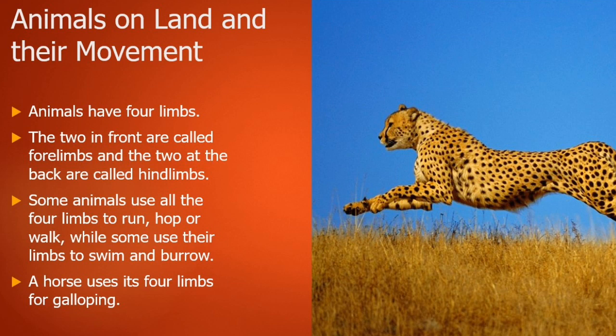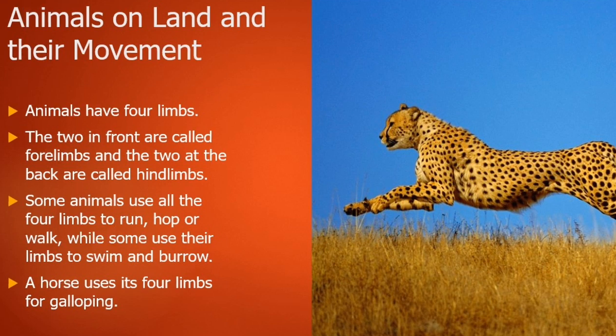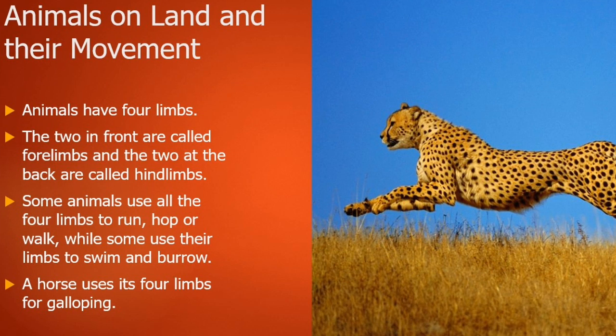Animals have four limbs — the two in front are called forelimbs and the two at the back are called hind limbs. Some animals use all four limbs to run, hop, or walk, while some use their limbs to swim and burrow. For example, a horse uses its four limbs for galloping.